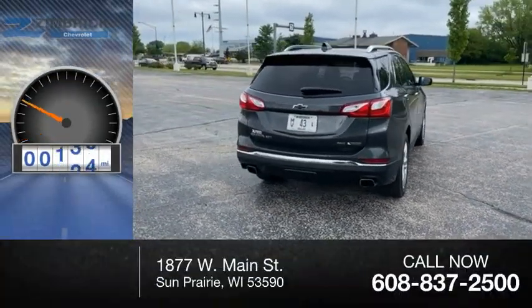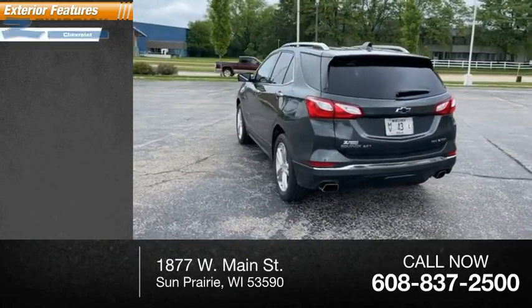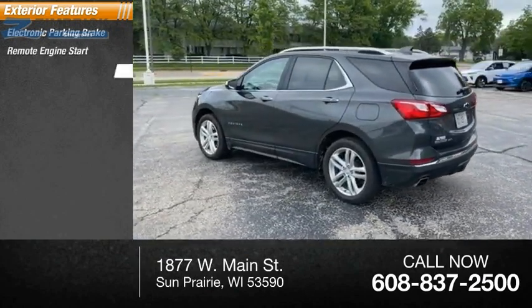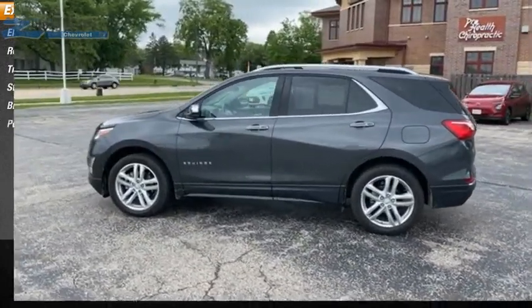This vehicle has less than 9,000 miles. Here are some of this vehicle's great options: electronic parking brake, remote engine start, traction control, stability control, braking assist, and power brakes.